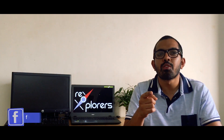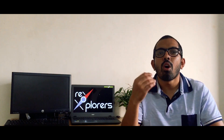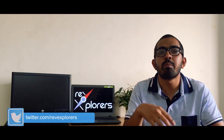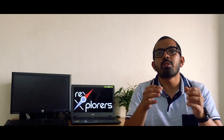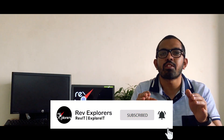I hope this video was helpful for you. If you have any queries or questions, you can reach us in the comment section below or get in touch with us on Instagram, Facebook, or Twitter — we will be happy to help. Do not forget to hit the subscribe button and ring that bell so you never miss an update from Rev Explorers.